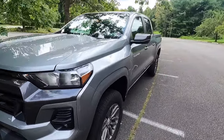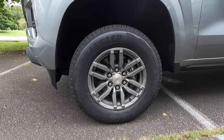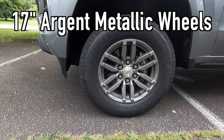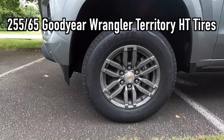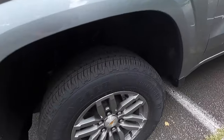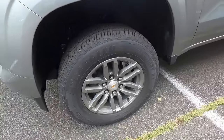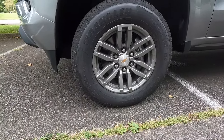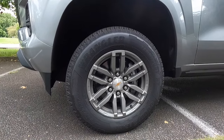Working our way down the side, these are the standard wheels that come with the Colorado — 17-inch Argent metallic wheels wrapped in 255/65 Goodyear Wrangler Territory HT tires. I'll show you the tread pattern on these tires here real quick. In my opinion these wheels look sweet and kind of remind me of like fuel rebel wheels with the design of the spokes.